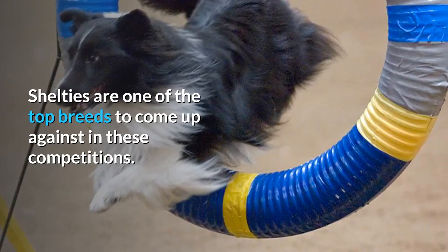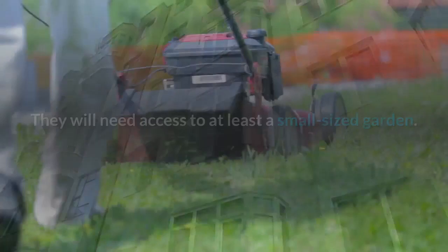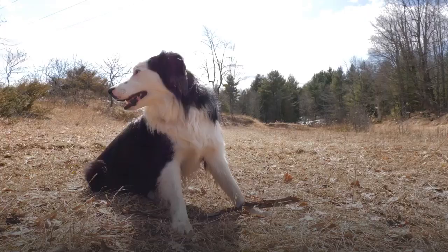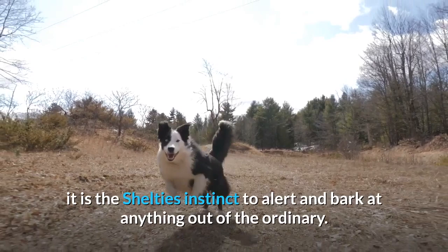Apartments may not be suitable for this dog — they will need access to at least a small-sized garden. Shelties are deeply affectionate towards their families and can't be left alone for long periods. Separation anxiety could develop, resulting in destructive behavior. Due to their herding and watchdog background, it is the Sheltie's instinct to alert and bark at anything out of the ordinary. To avoid excessive barking, one of the first commands you should teach this breed is 'quiet.'